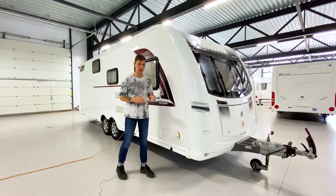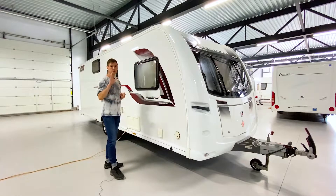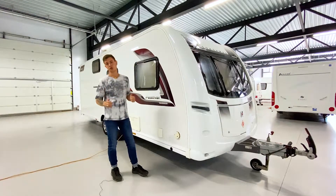Хочется отметить, что у этого прицепа есть солнечная батарея — если не ошибаюсь, на 50 Вт, но уточним и напишем в описании, когда доберёмся до осмотра. Ну а теперь пойдёмте внутрь и посмотрим на саму планировку.